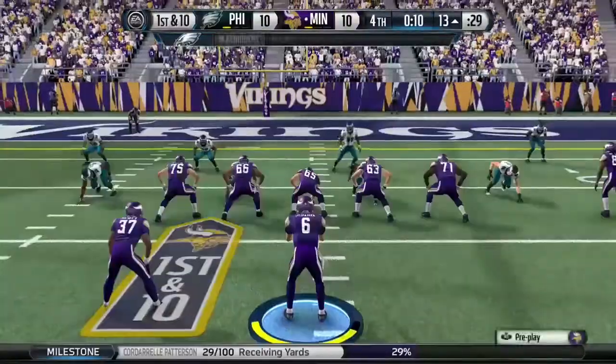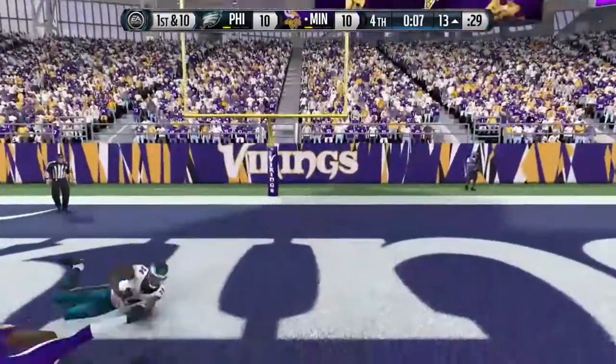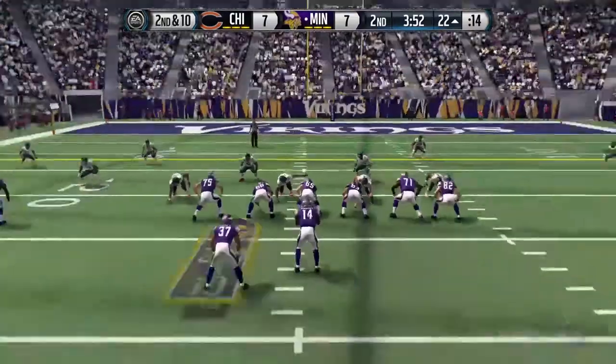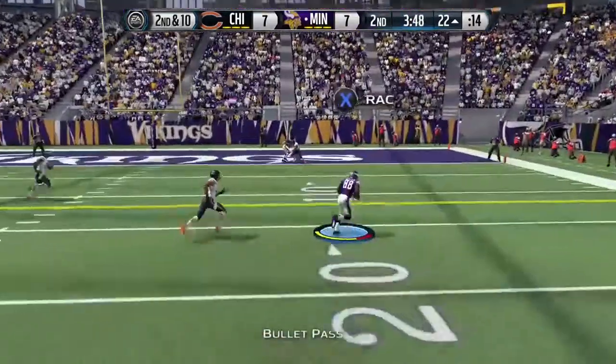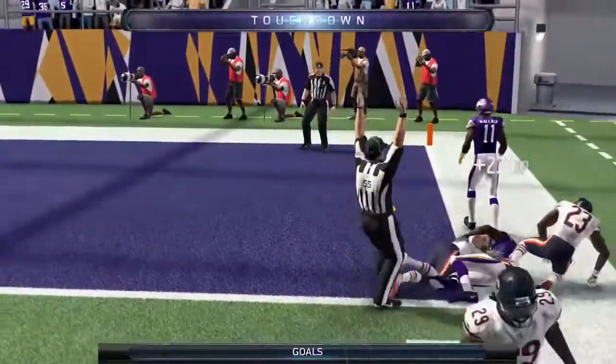Teams in the NFL spend about 30 to 40% of their time all week long on this. That's a touchdown. From the gun, has his target.